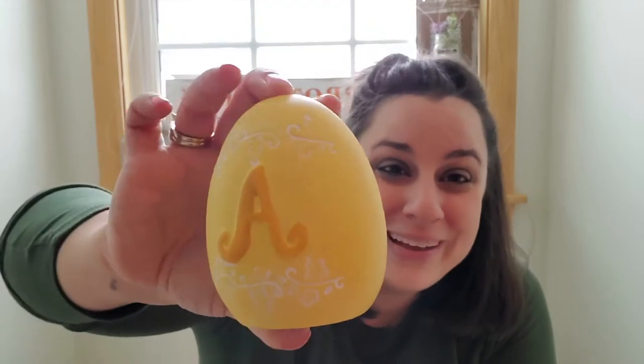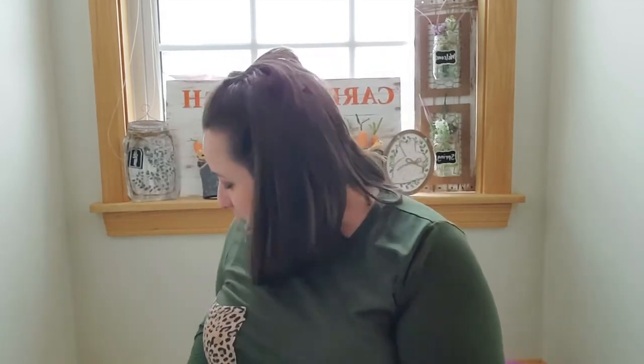Are you ready for my top favorite spring items? Actually wait — I forgot this one! Look how cute: it's just a hard egg with an 'A' on it, and I got it for my daughter Amelia. I thought it was so cute — I'm just gonna put it on my tier tray or something, just for her. Okay, so now it's time for my top four favorite items!